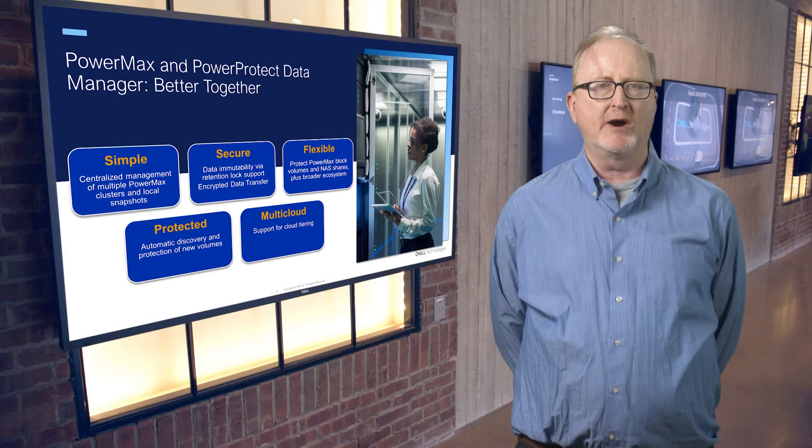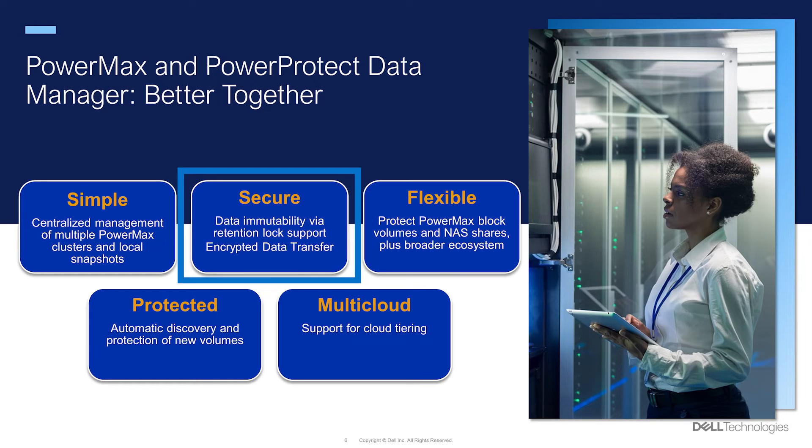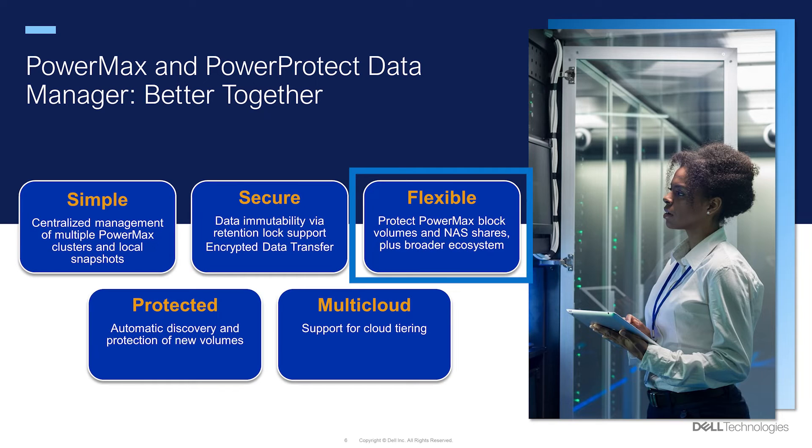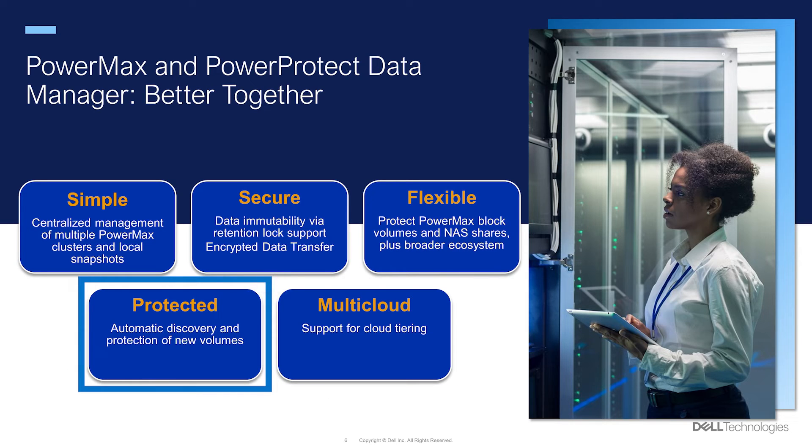The combination of PowerMax and PowerProtect Data Manager delivers data protection that is simple — intuitive, centralized management of multiple PowerMax arrays and local snapshots from a single console. It's secure: data immutability is provided via retention lock support while also encrypting data as it is transferred between production and backup. It's flexible, protecting PowerMax block volumes via the integration while also protecting NAS shares for customers who run both block and file on their array. It's multi-cloud, allowing customers to store their backups on the right cloud for them and allowing them the flexibility to move them as their business needs evolve. And it's protected — the integrated solution provides automatic discovery and protection for new volumes added to storage groups, providing peace of mind for administrators worried about protecting their most critical applications.